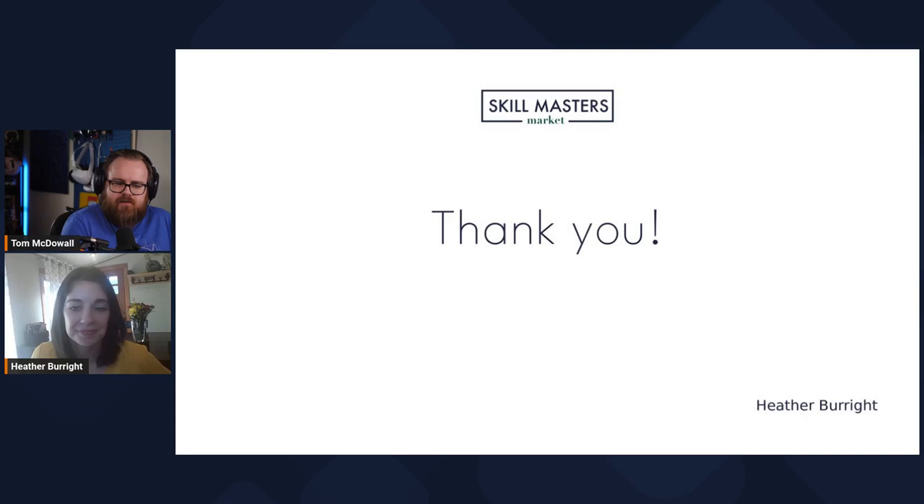Fantastic — Heather, thank you so much. That is a fantastic session, loads to go away and think about. Thank you, everyone, for joining us. We are now approaching the final session of day one. The final session starts at 7:15 GMT, just under half an hour's time. It will finish at 8 p.m. UK time. Heidi Kirby will be delivering our end-of-day keynote: Instructional Designers and Leading Projects — a great final topic. But until then, Heather, thank you again for taking the time to talk to us. We will see you later. Thank you.